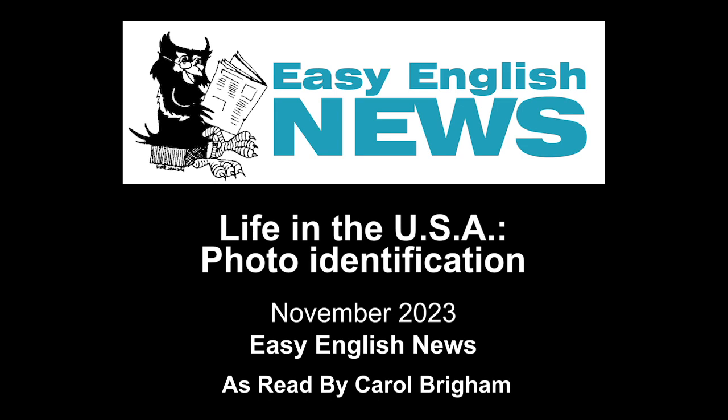U.S. Military ID Card. The U.S. Armed Services issues ID cards to people who join the armed forces. Families of these men and women can also get military ID cards. Military members use these ID cards to get on military bases and to access military benefits. These ID cards are also a form of photo ID for military members.